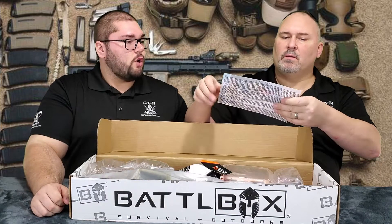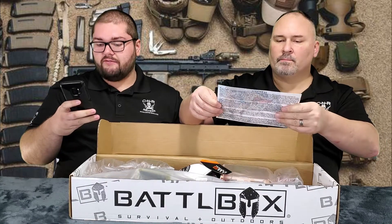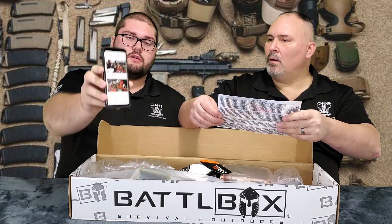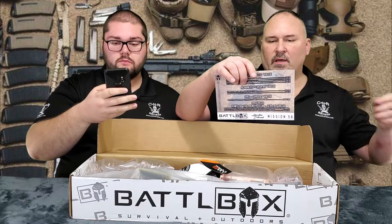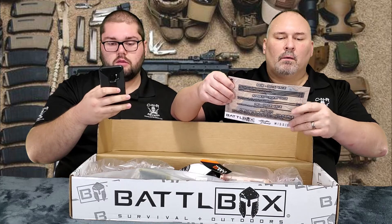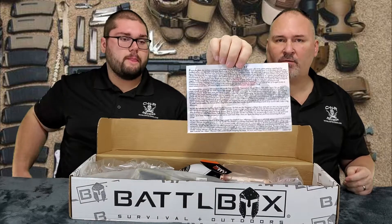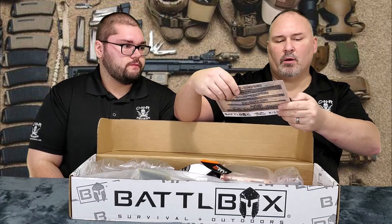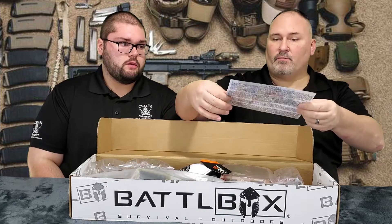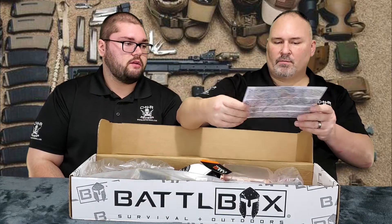We got a Mission 56 card. So the mission is like the type of box — they're actually on Mission 60 right now. This is number 56, and it has a paragraph explanation of each tier of box for Mission 56 — it covers basic, advanced, pro, and pro plus — explaining what things would come in each different tier box and showing the total value of all your stuff. That's pretty cool.